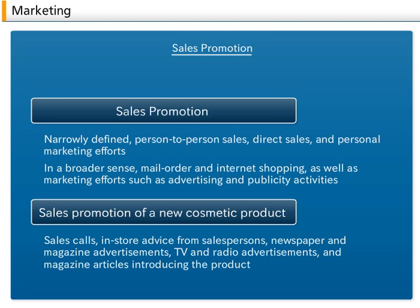C. Sales Promotion. Sales promotion is another important marketing activity. Narrowly defined, sales promotion refers to marketing involving interpersonal communications such as person-to-person sales, direct sales, and personal marketing efforts, which do not rely on advertising.